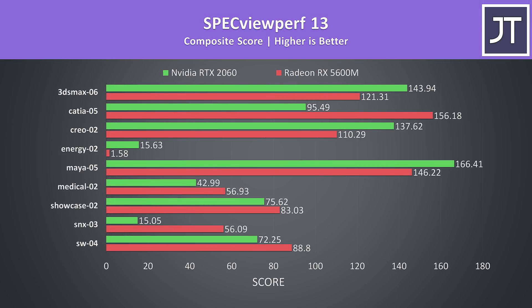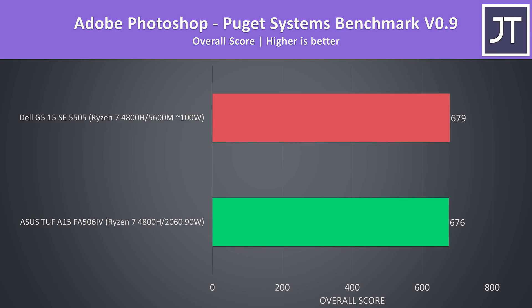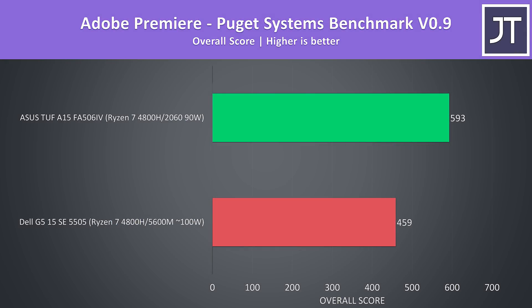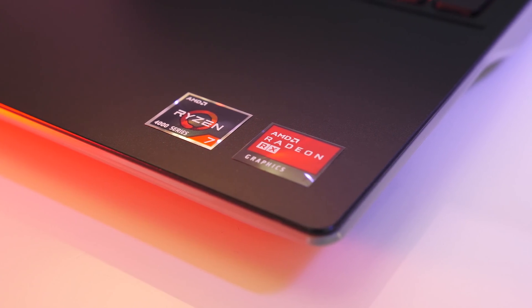I've also tested SpecViewPerf which tests various professional 3D workloads. The results varied significantly based on the specific test — in some the 5600M had nice leads, while with others the 2060 was further ahead. I've also used the Puget Systems benchmark for DaVinci Resolve, and the RTX 2060 was scoring a fair amount ahead of the 5600M. In the Photoshop test the scores were extremely close, but in Adobe Premiere the 2060 system was performing a fair bit better — hopefully the 5600M improves over time as it is still new and software needs to adapt.